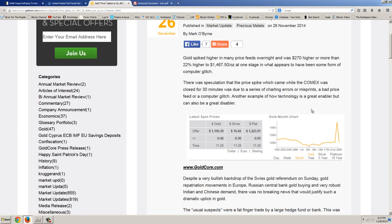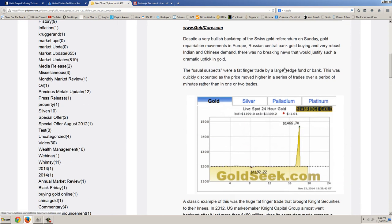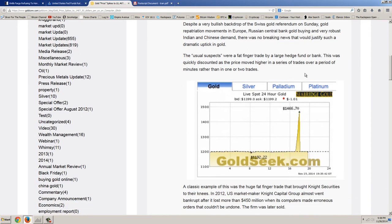There was speculation that the price spike, which came while the COMEX was closed for 30 minutes, was due to a series of charting errors or misprints, a bad price feed, or a computer glitch. Despite a very bullish backdrop of the Swiss gold referendum on Sunday, gold repatriation movements in Europe, Russian central bank gold buying, and robust Indian-Chinese demand, there was no breaking news that would justify such a dramatic uptick. The usual suspects were a fat-finger trade by a large hedge fund or bank, but this was quickly discounted as the price moved higher in a series of trades over a period of minutes rather than in one or two trades.